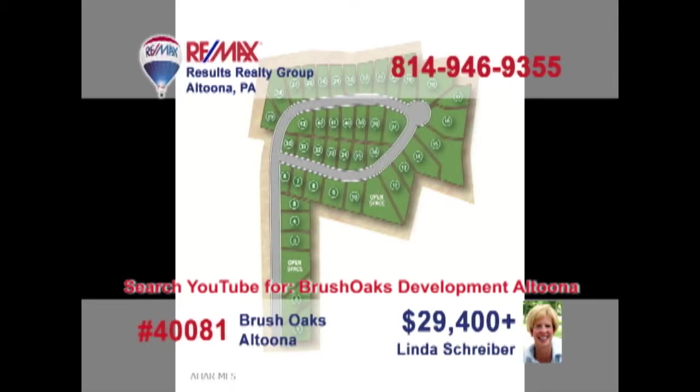Linda Schreiber, a RE-MAX Hall of Fame realtor with more than 20 years of experience, presents a unique opportunity for those looking to build a new home. These lots in the Brush Oaks development range in size from one-quarter acre up to one and one-quarter acres. Take advantage of this chance to build the new home you've always wanted and get those building plans ready. These lots won't last long — make sure you contact Linda right away.